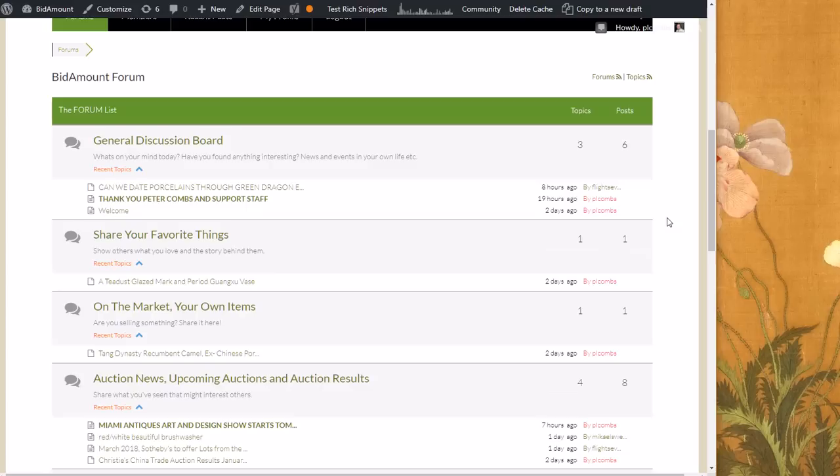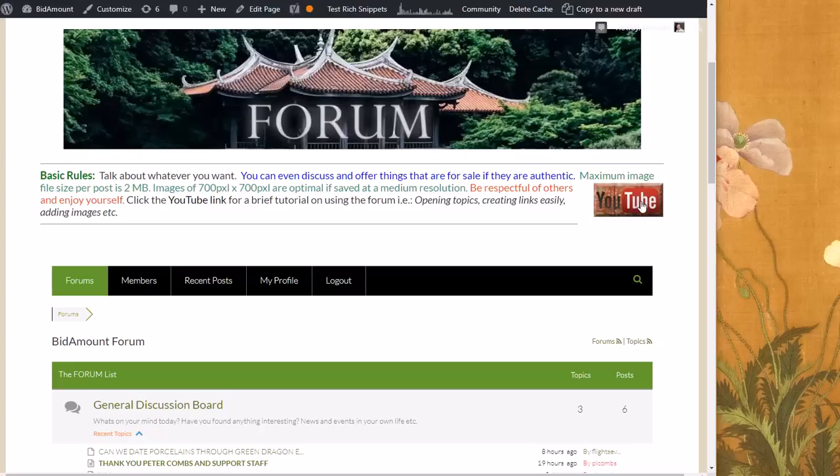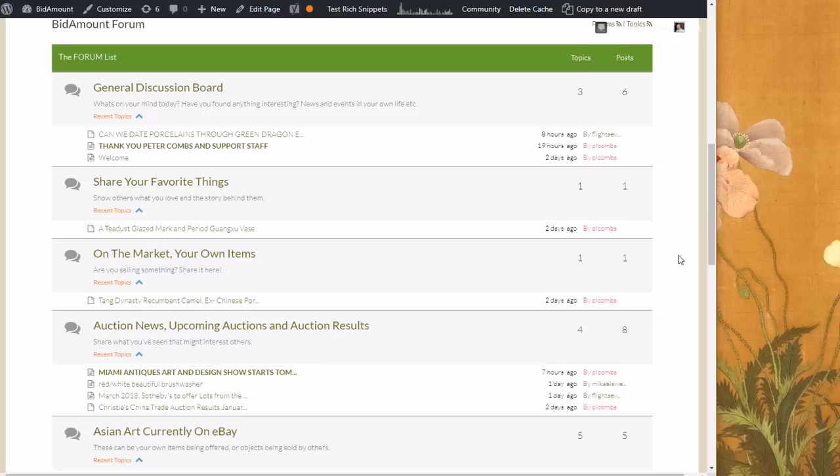If you click the button that says 'Forum' at the top of the home page, it'll bring you over here. Right now it's fairly simple — we've kept it down to about six or seven categories covering a fairly wide variety of things. There's a short instructional video on uploading images and creating links. At the top is a general discussion board where you can talk about things that interest you. There's also a section called 'Share Your Favorite Things' — objects you've bought or seen that you want others to see and get their thoughts on.